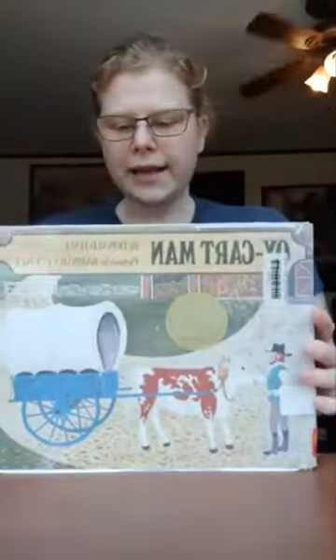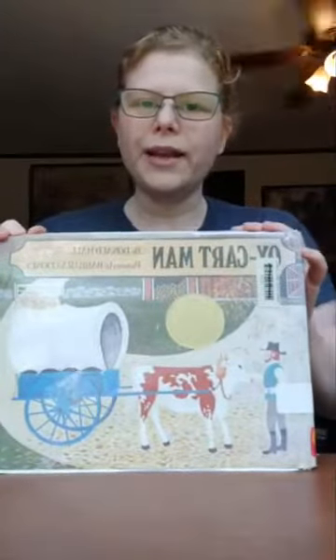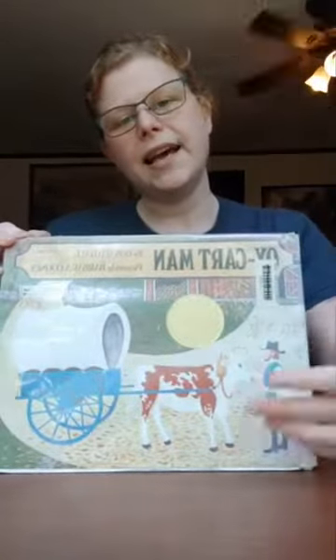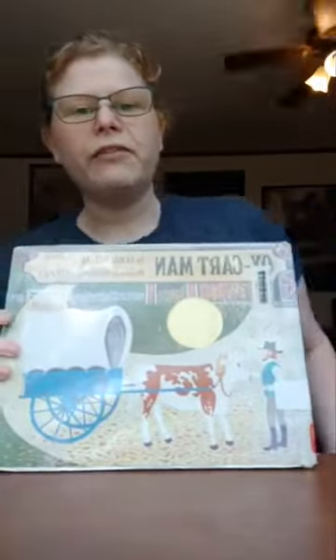Hello again! I have retrieved my dachshund so we should be good to go this time. Like I was saying, today I'm going to be reading Oxcart Man, and it follows the story of a farmer and his family from the early 19th century in New Hampshire as they go through an entire year of farming.